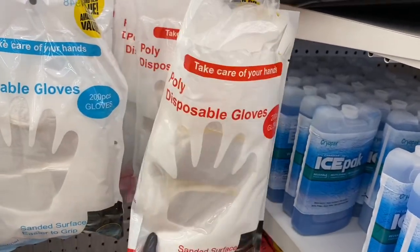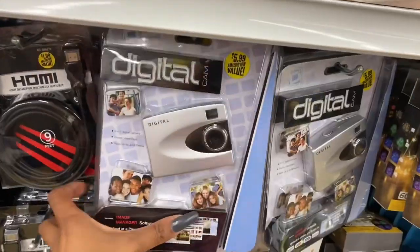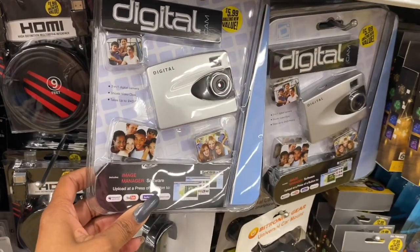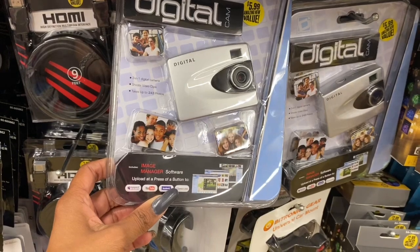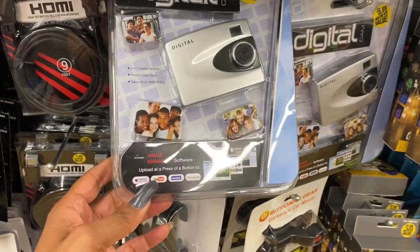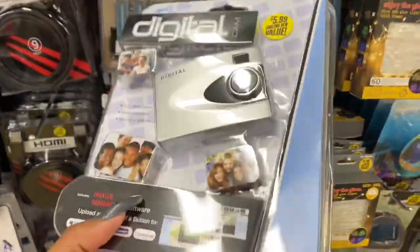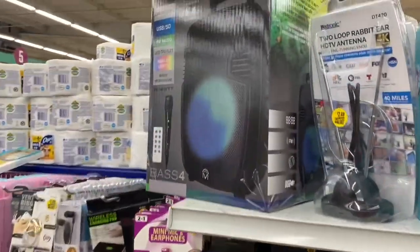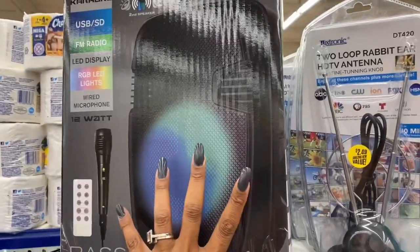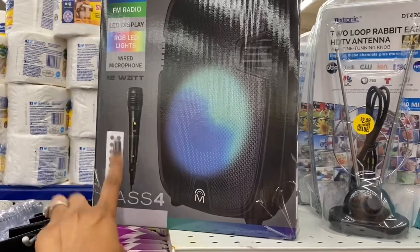This also looks new — a digital cam for $5.99 with software upload to MySpace, YouTube, Facebook, and photo budget. Pretty old school. They also have a true wireless speaker with microphone, USB, FM radio, LED, and remote control for $19.99, available in green and pink at this location.